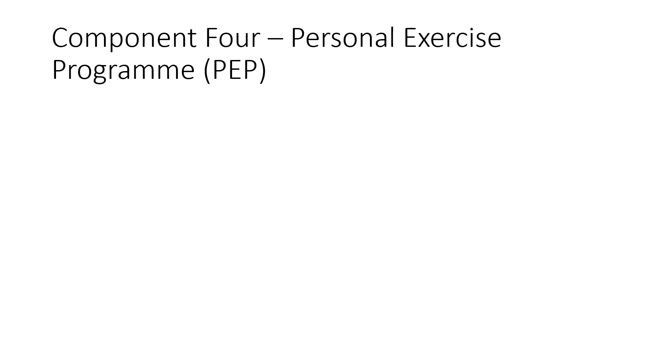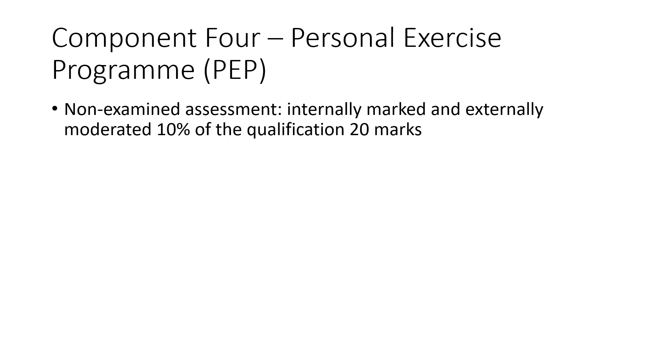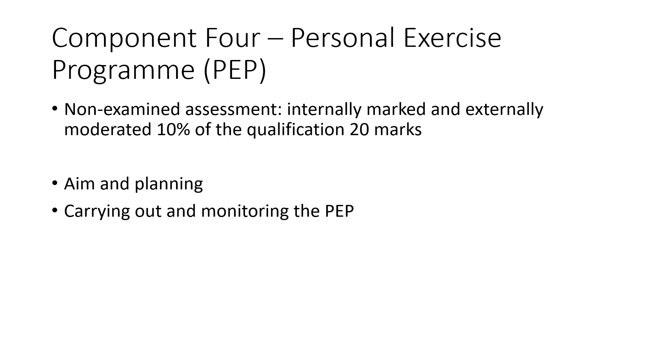The final component is your personal exercise programme — what we would call your PEP. This is a non-exam assessment, a piece of coursework that we mark, and a sample is sent off to the moderator. It makes up 10% of your qualification and there are 20 marks up for grabs. You will complete some fitness tests, highlight an area of your fitness that needs to be trained in order to see some progress, then plan and carry out your training programme over six weeks, monitor your progress, and finally evaluate your progress in your PEP.